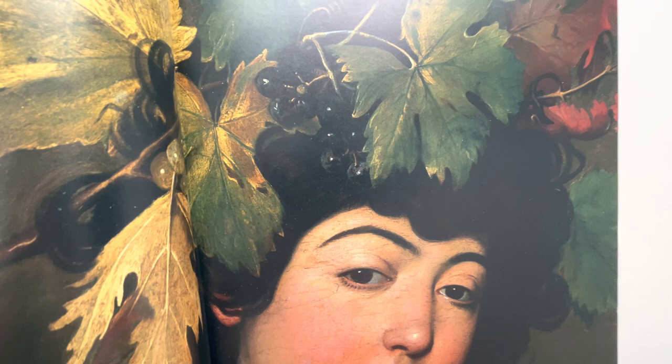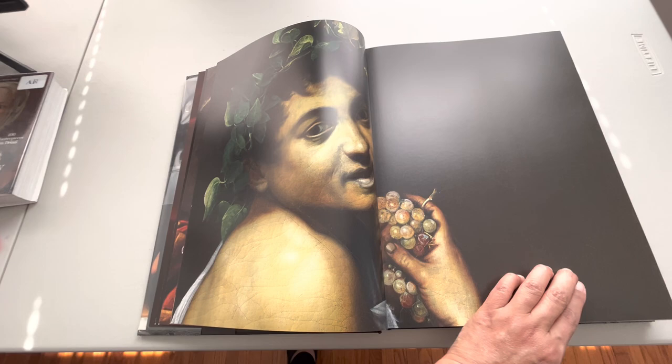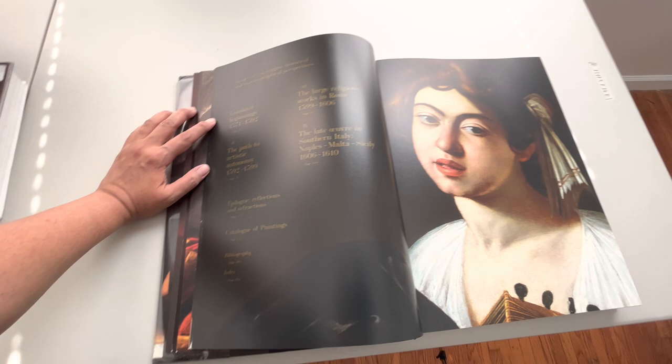Look at the detail — wow, this is the best book. Taschen, Taschen's — that's why I like Taschen. And this is the table of contents.